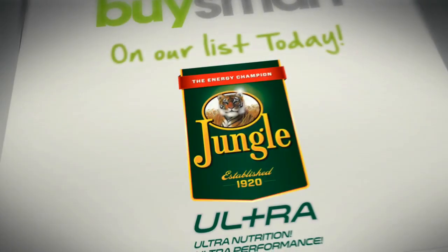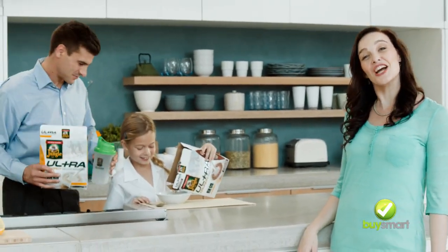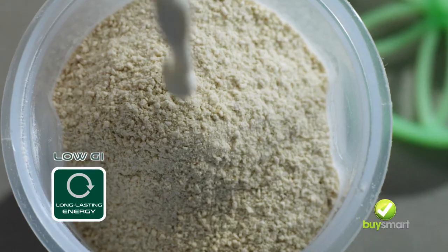BuySmart. Buy new Jungle Ultra. My family and I have a new favourite — Jungle Ultra, the new high-energy cereal from Jungle.